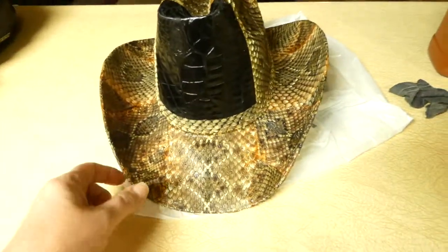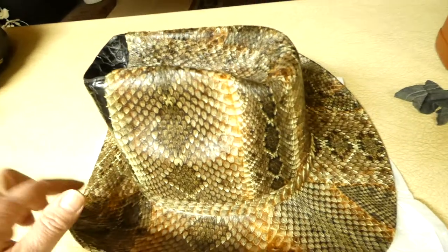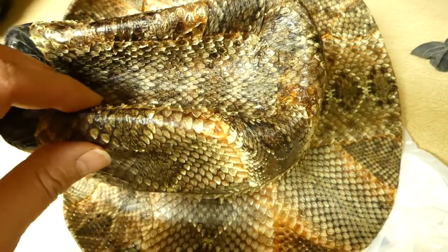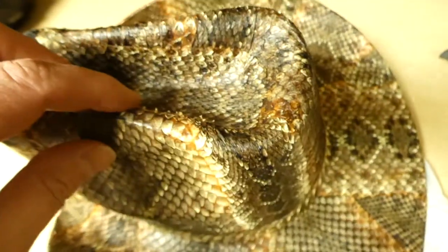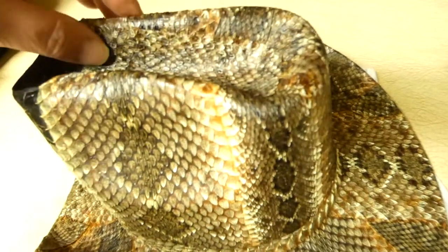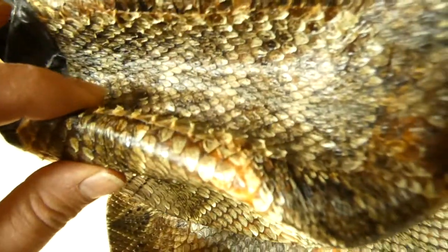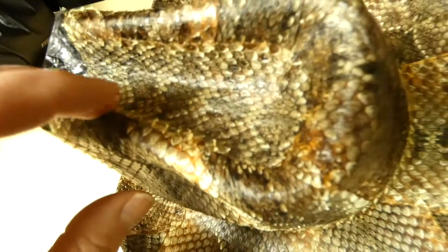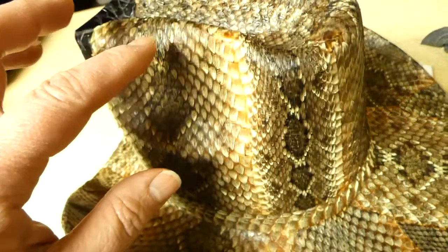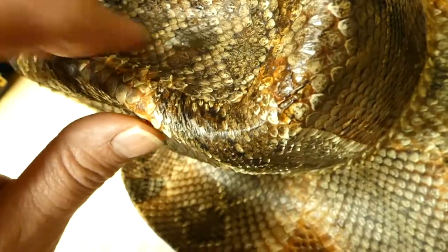I don't dress western, I don't ride horses, but I couldn't resist because to me this is a piece of art — it's beautiful. It has obviously been sitting around for a very long time. Some of the snake skin on top, where it would hit the sun the most or be around oxygen, or maybe it was in a hat box, has curled up. I think if you look closely you can see they're curled up there.